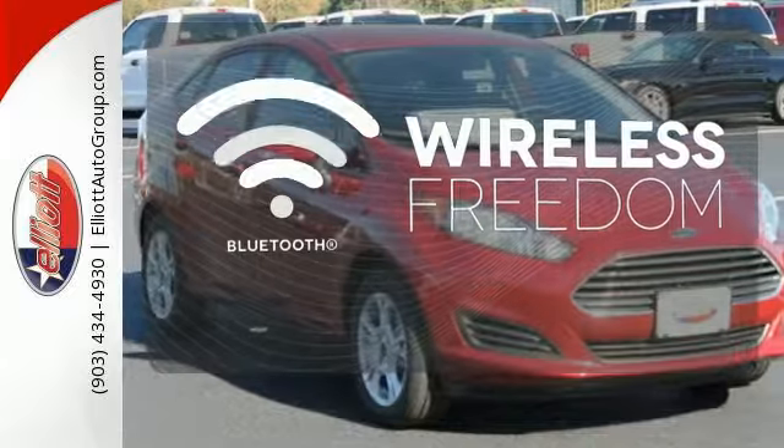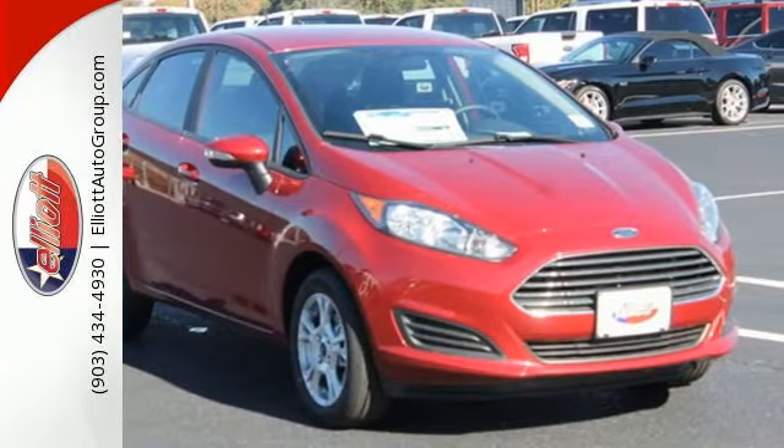You don't have to put your life on hold when you have Bluetooth. You can see the effort in every detail.